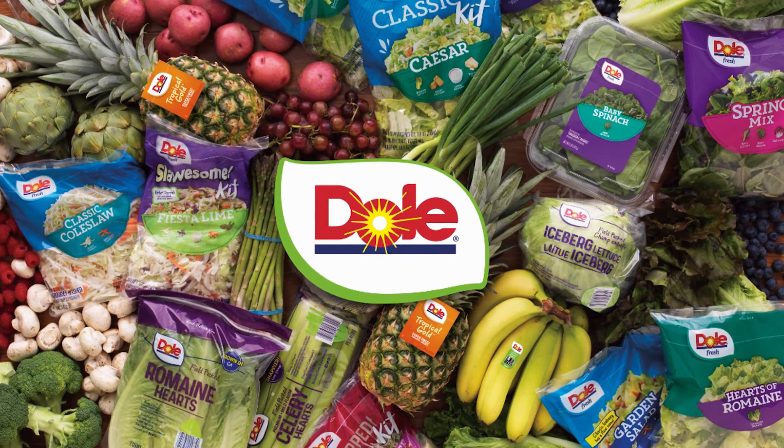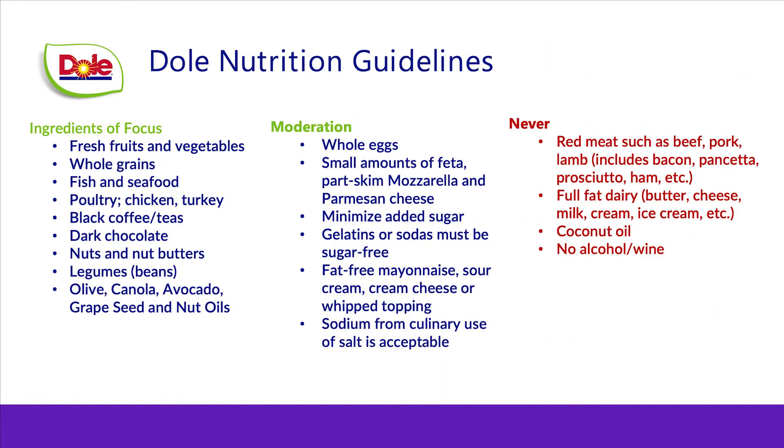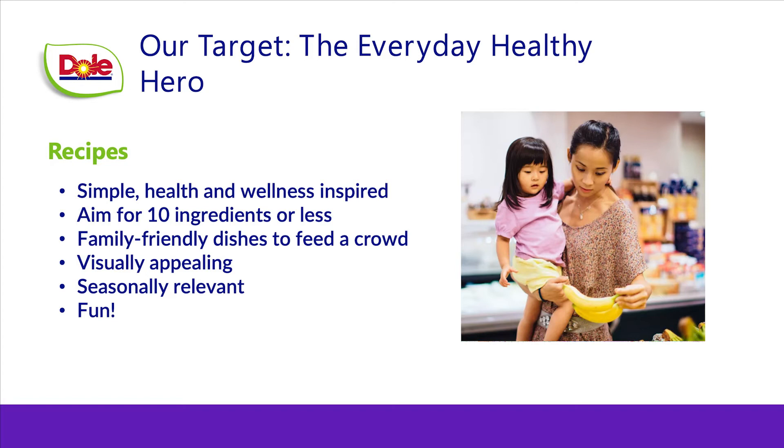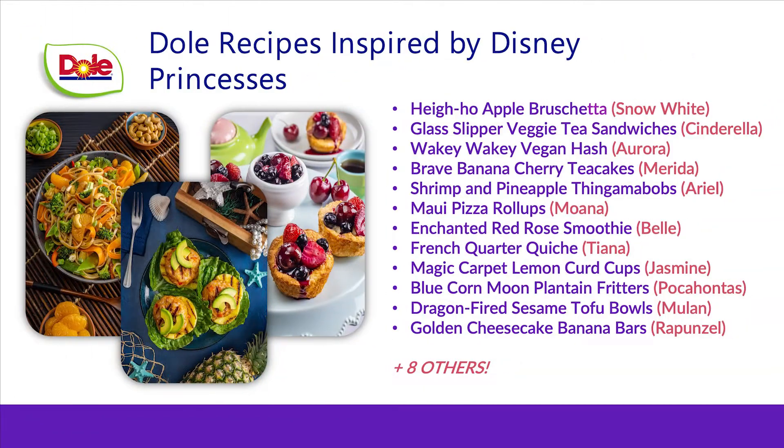Sharing a little bit more about the nutrition guidelines — all of the recipes you see are developed with the Dole nutrition guidelines in mind. We focus on simple, health and wellness inspired recipes, but the most important thing is always to make sure that the recipes taste great.